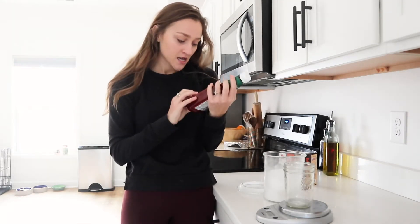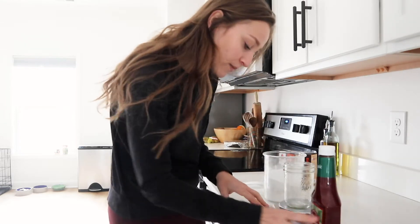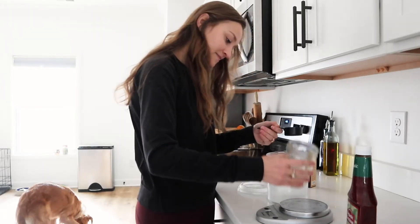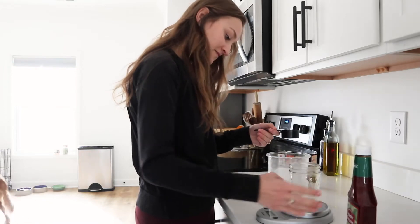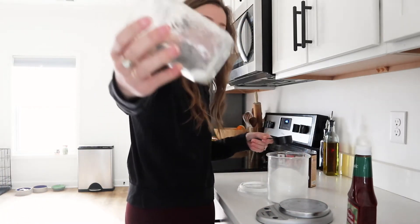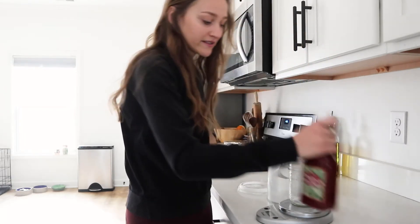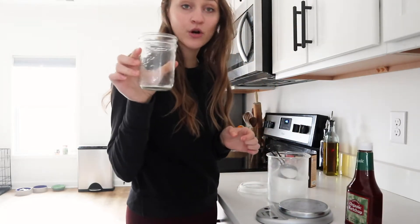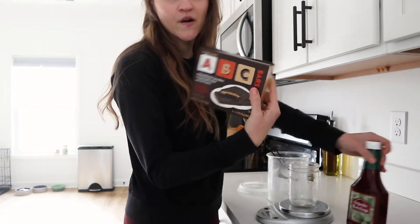We haven't even opened this yet - it's organic ketchup, so I feel like it won't be too bad. It says there's two grams of sugar, and wow, okay - this is about two grams of sugar right here. I really thought it was going to be so much more. That's per one tablespoon, so keep in mind people usually use more than one tablespoon of ketchup.